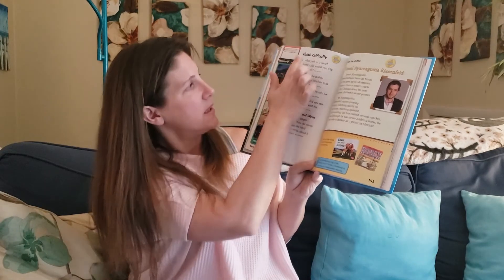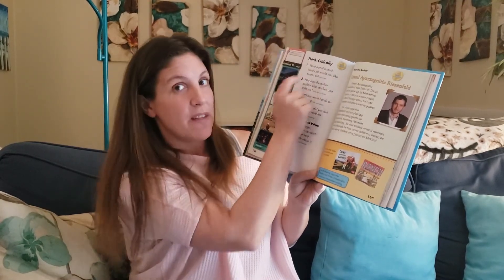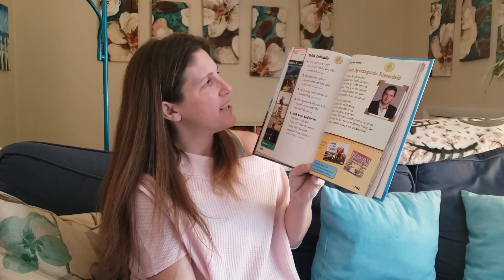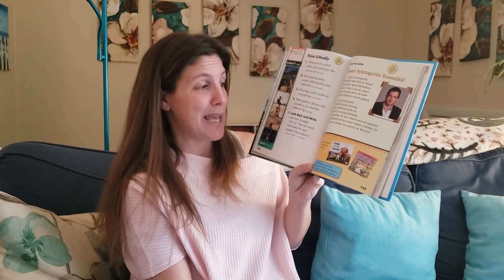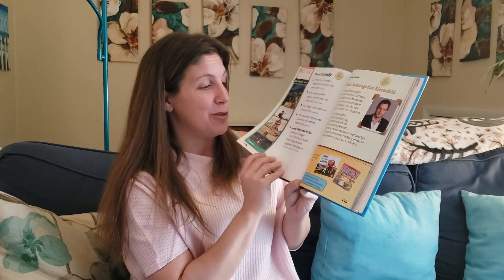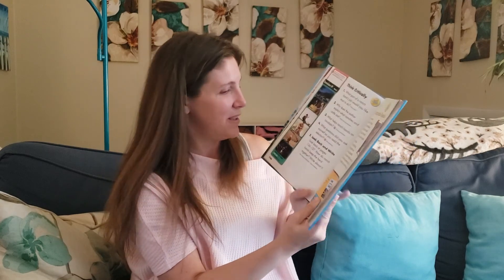On the back of that page are our weekly questions. One of them I'm going to be asking you to respond to on our Flipgrid later this week, so maybe you can be thinking about that in the meantime. Which part of a ranch hand's job would you like most to do? They are busy, busy people. So if you were a ranch hand, which part of their job would you like the best? A really good question — I can't wait to hear what you come up with.